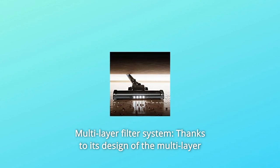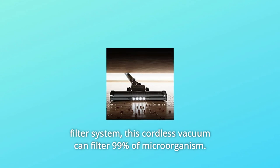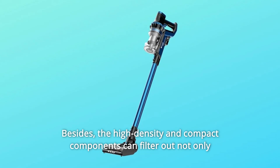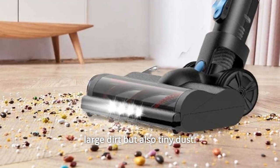Number 4: Multilayer Filter System. Thanks to its multilayer filter system design, this cordless vacuum can filter 99% of microorganisms. The high-density and compact components can filter out not only large dirt but also tiny dust.